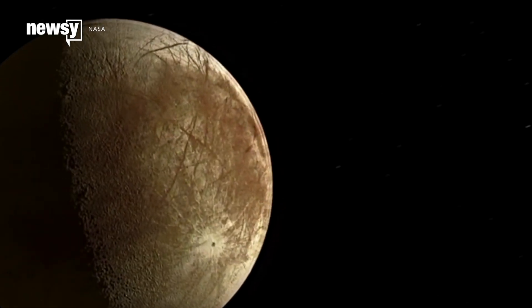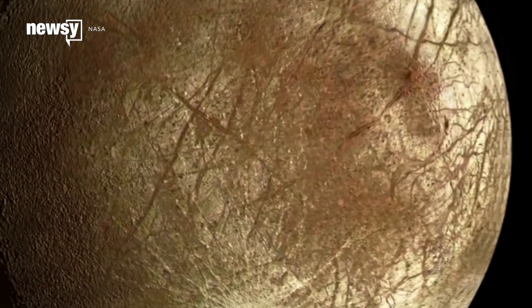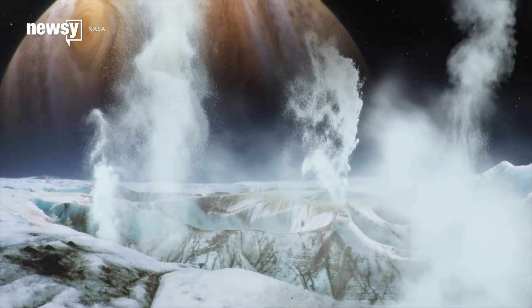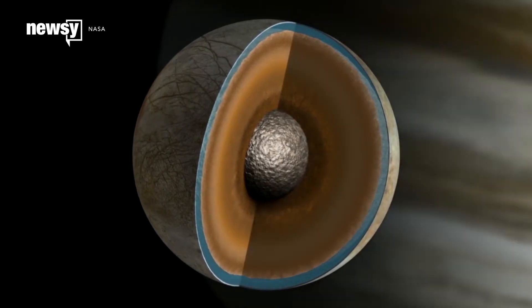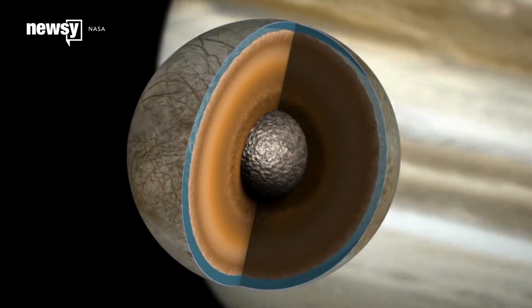NASA has found some of the most solid evidence yet that Jupiter's moon Europa releases water from its surface into space. If it's confirmed, the finding could help immensely in the search for other forms of life in our solar system.